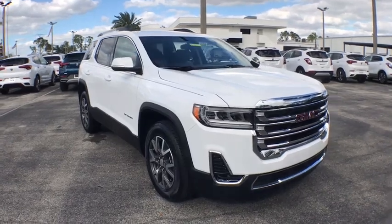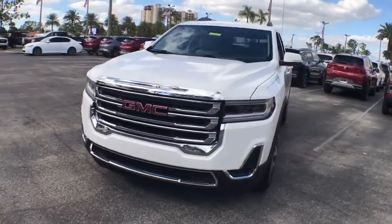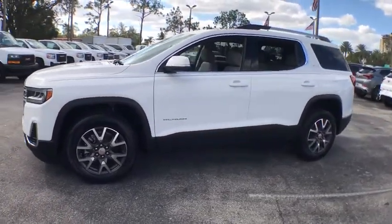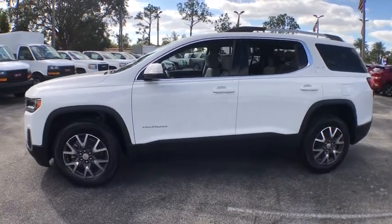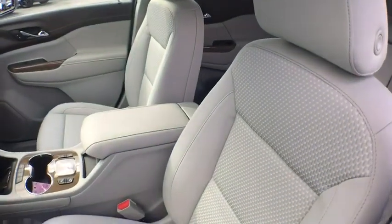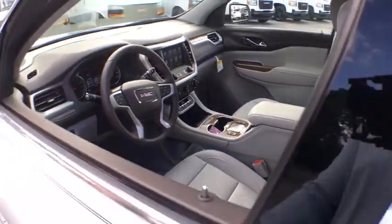Come test drive the 2021 GMC Acadia. The GMC Acadia is great capability coupled with exceptional safety. Offering better highway fuel economy than any other passenger SUV, advanced technology and thoughtful ergonomics, the Acadia is a premium utility that rejects compromise.